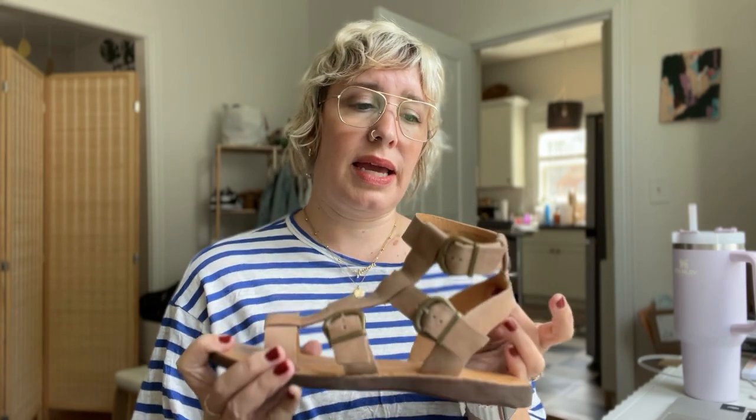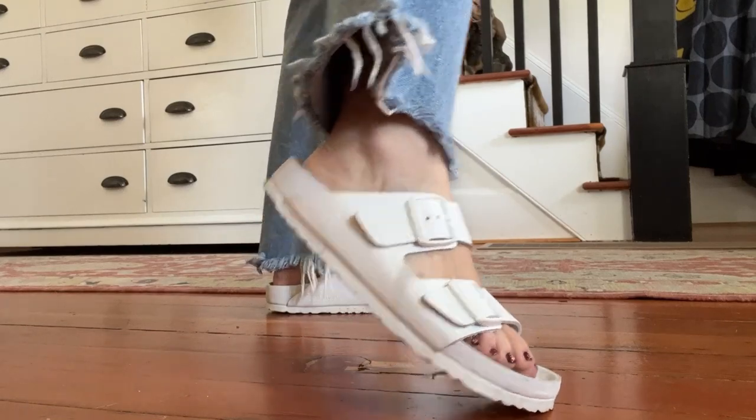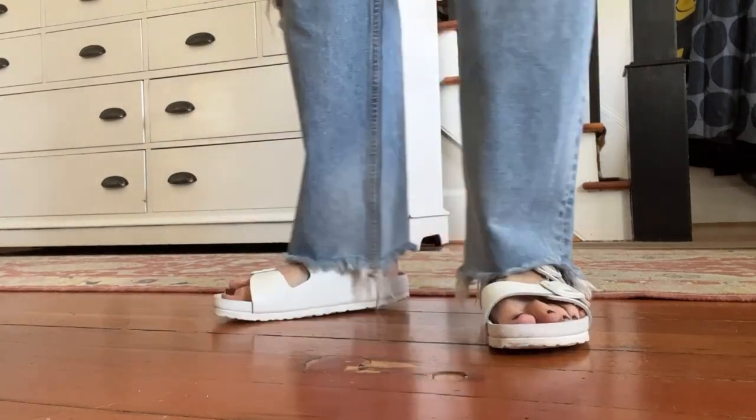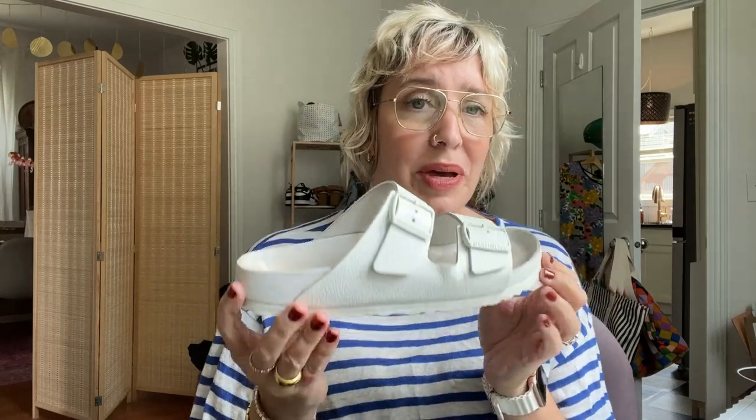I'm traveling with them now and I can't wait to put them with all my summery stuff. Another awesome summer find that I've had for a couple months now that I adore are the Birkenstock Exquisite sandals. This is the Arizona style, of course, with the two straps. The Exquisite sandals are completely monochromatic — even the buckles, the sole, everything are white on these and they just make them feel really chic.